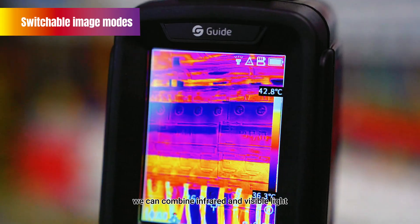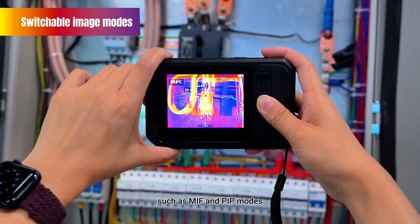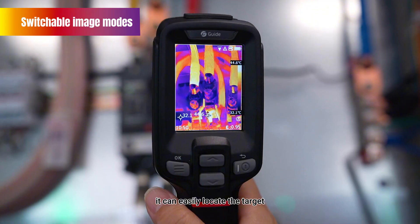What's more, we can combine infrared and visible light through different image modes, such as MIF and PIP modes. Even when there are a bunch of messy wires in terminals, it can easily locate the target.